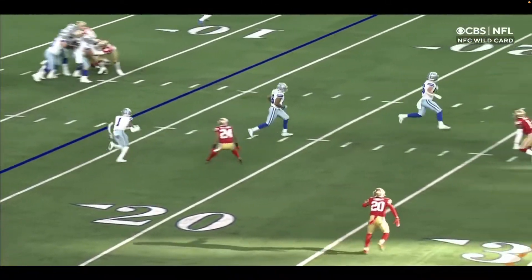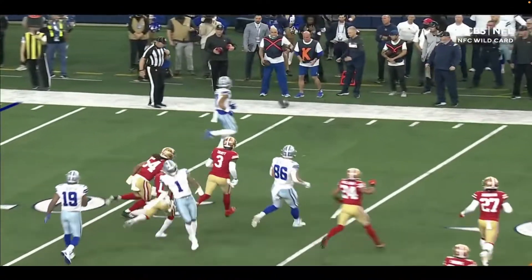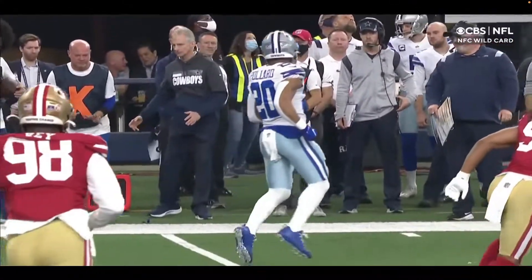This is going to be a first down if he just tosses it. He just felt a little nervous there. But you can see there's wide open space in front of Pollard — he missed it by that much. Just a bit.